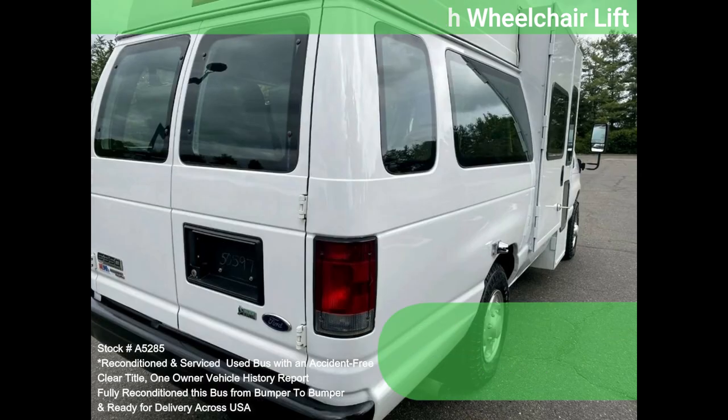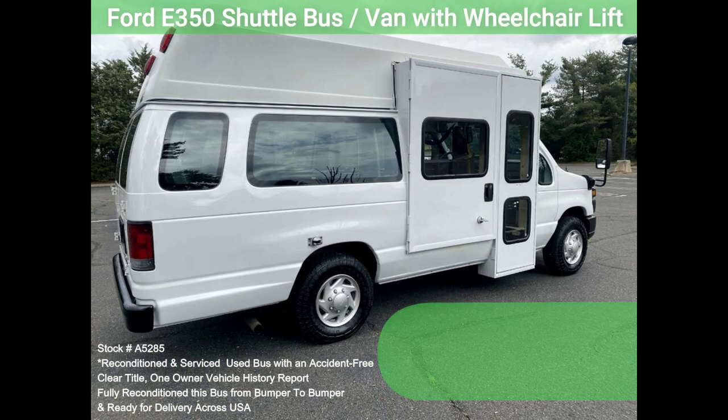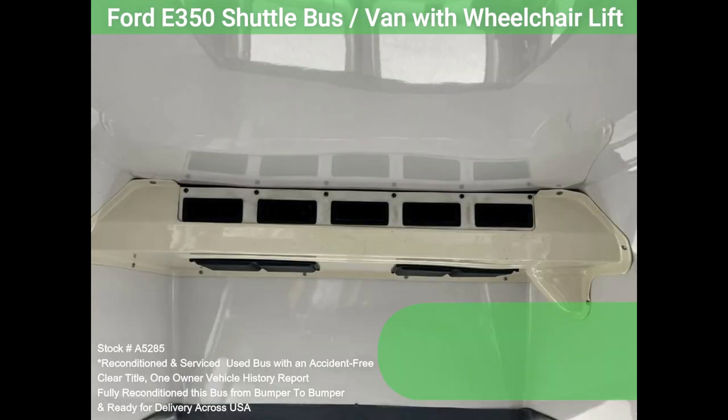This vehicle is one of a kind and not easy to find. The engine starts easily and runs smoothly. The automatic transmission shifts well and without hesitation.